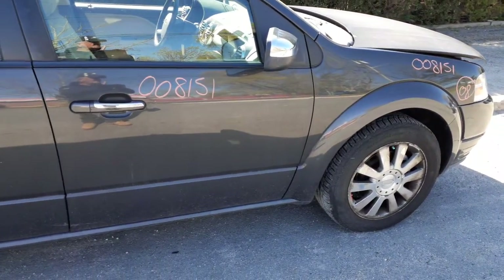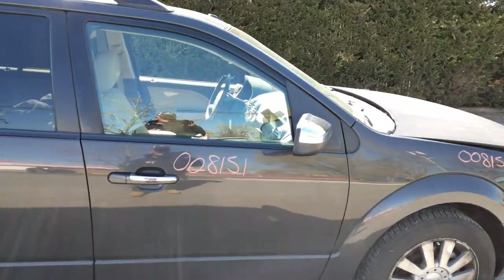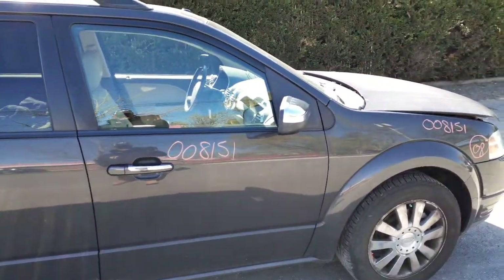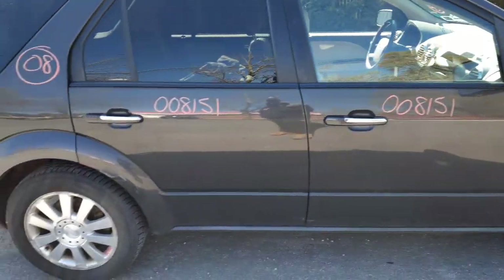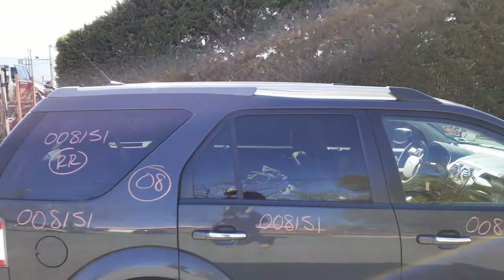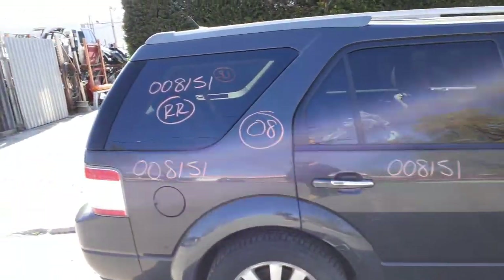The right front door has power windows and power locks. The right side mirror is power heated with a chrome cap. The right rear door also has power windows and power locks, with privacy tint. There's a roof rack with just the rails — no crossbars.